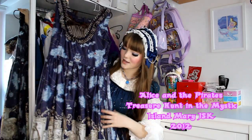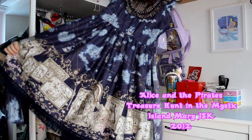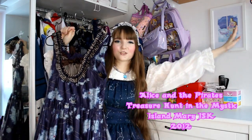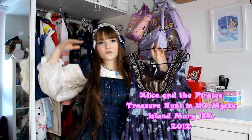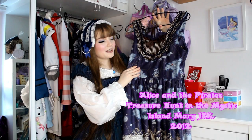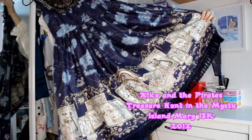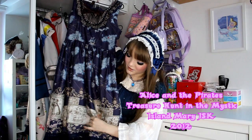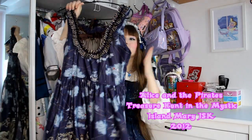Next one is — my wardrobe is too small! — it's Treasure Hunt in the Mystic Island Mermaid JSK in navy from Alice and the Pirates. It came out in 2012 and I found it on Lace Market, shipped all the way from Australia. It was also on top of my dream dress list for a couple of years and I finally found it. Unfortunately, because it is an older dress it doesn't fit me so I need to wear a binder with it, but it's such a pretty dress. I love all the pirate motifs, the different islands, treasures, swords, crowns, and parrots.